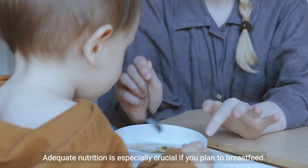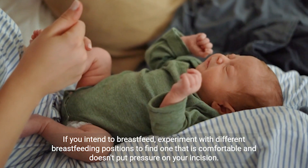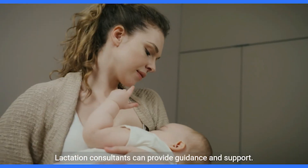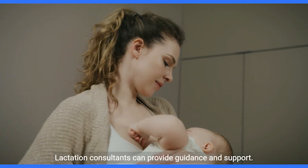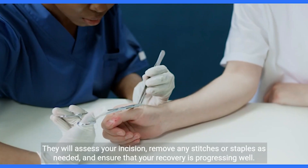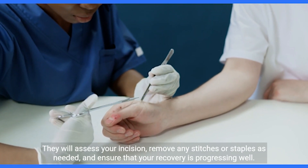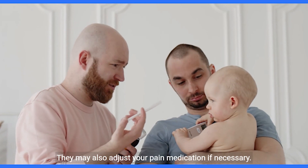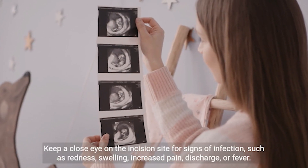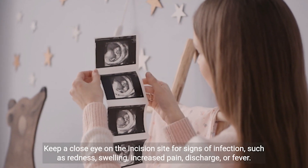Maintain a well-balanced diet and stay hydrated to support healing. Adequate nutrition is especially crucial if you plan to breastfeed. Experiment with different breastfeeding positions to find one that is comfortable and doesn't put pressure on your incision — lactation consultants can provide guidance and support. Attend any follow-up appointments scheduled by your healthcare provider; they will assess your incision, remove any stitches or staples as needed, and adjust your pain medication if necessary. Keep a close eye on the incision site for signs of infection such as redness, swelling, increased pain, discharge, or fever.